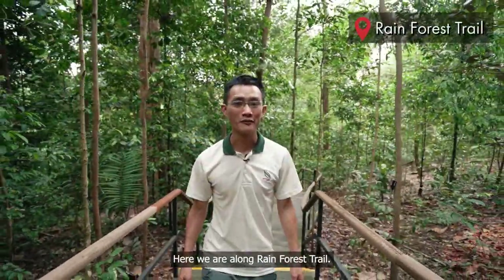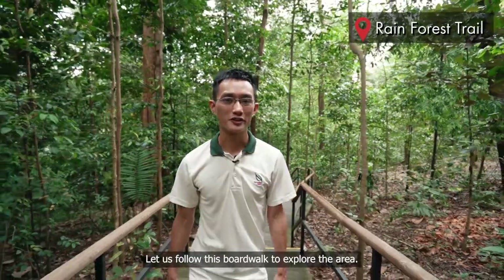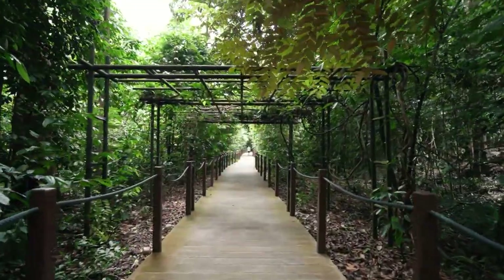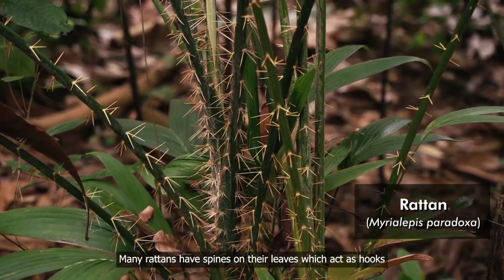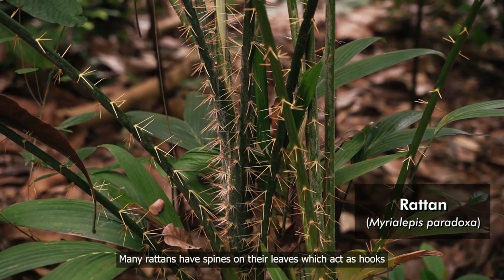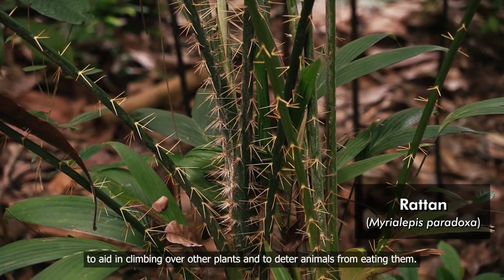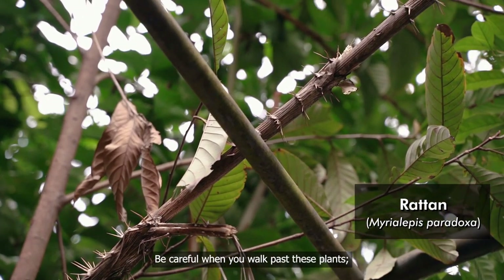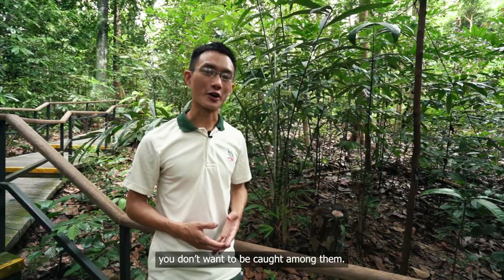Here we are along the rainforest trail. Let us follow this boardwalk to explore the area. See these spines? Many rattans have spines on their leaves, which act as hooks to aid in climbing over other plants and to deter animals from eating them. Be careful when you walk past these plants — you don't want to be caught among them.